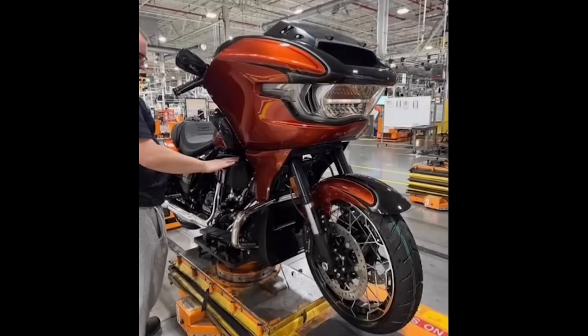Leaked photos showed up on Instagram this week with images of what are believed to be CVO Street Glide and Rogue Glides for 2023, with the 121 cubic inch Milwaukee 8 engine and some other changes. I think I found 10 things worth talking about. Let's get into it.